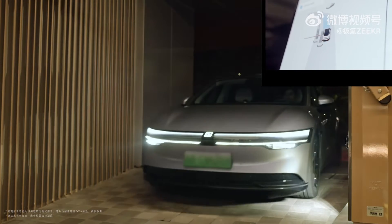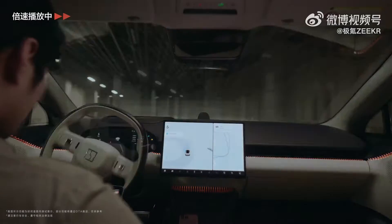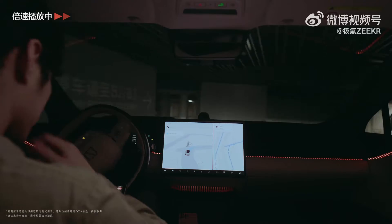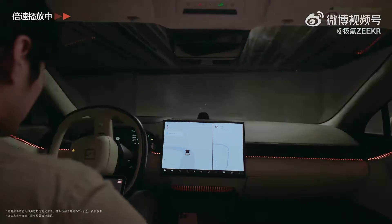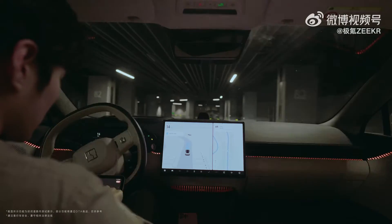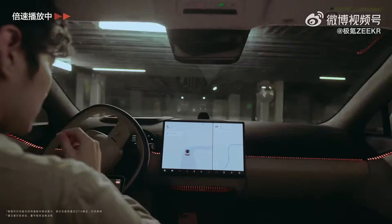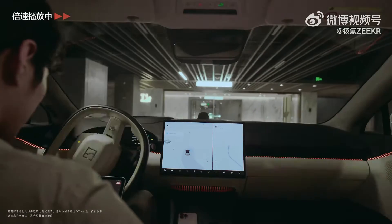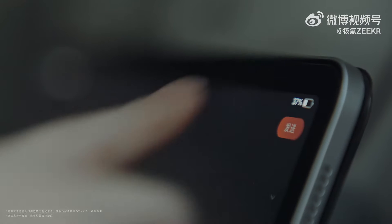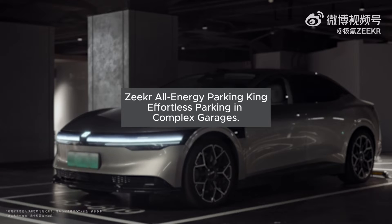The 2025 Zekra 007 sets a new standard with LiDAR and two Orin-X intelligent driving chips integrated across all its models. Zekra's full-stack, self-developed SEA intelligent driving system has been upgraded to SEA Intelligent Driving 2.0. The key innovation is the integration of the self-developed end-to-end large model into the system's underlying architecture, transitioning the intelligent driving neural network from rule-driven to scene-driven decision-making. This shift enables a driving style that mimics that of an experienced human driver, relying on rich experience and intuition, especially in complex scenarios where fixed control algorithms are no longer sufficient.